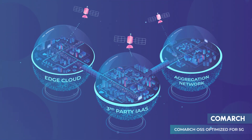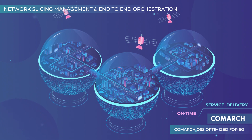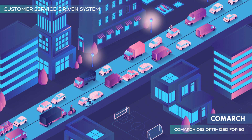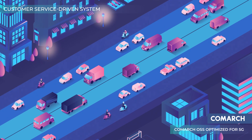Comarch OSS enhances your network management capabilities, including network slicing management and orchestration, eliminating delays in service delivery. Comarch OSS, optimized for 5G, turns your network structure into a customer service-driven system, dividing your network capacity into slices.